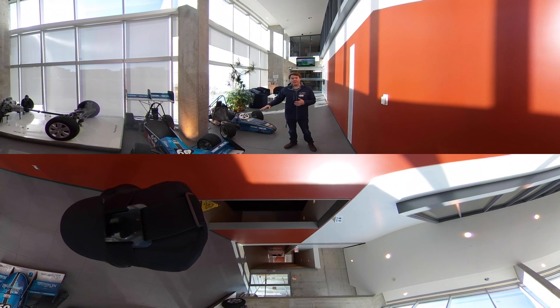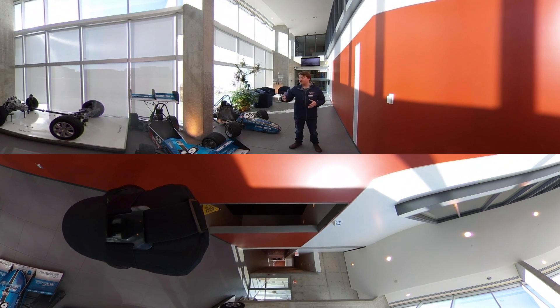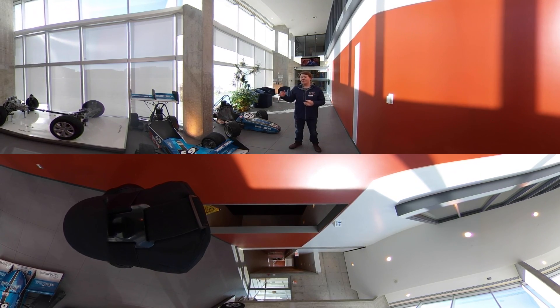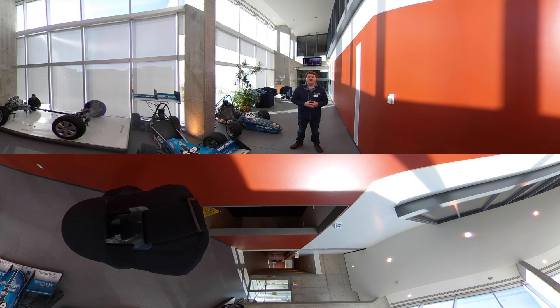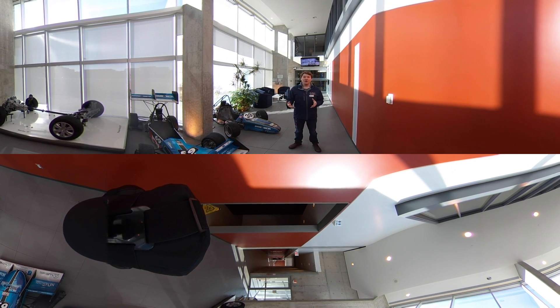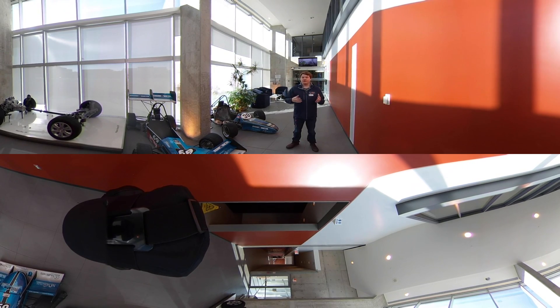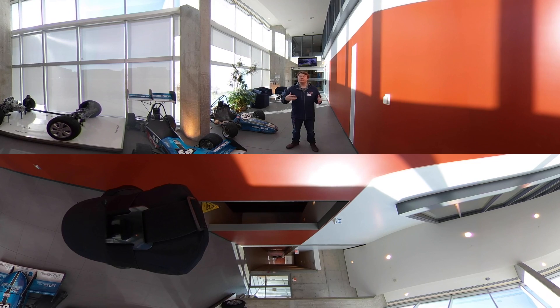Beside me are two race cars that are actually student-built. We have an Ontario Tech Motorsports Club where students come together, build these cars, and then test them in the wind tunnel. The wind tunnel isn't just open to the public whenever you want — if you want a private tour, you can go online and book one on the website. You just have to make sure there's something available and nothing else going on.